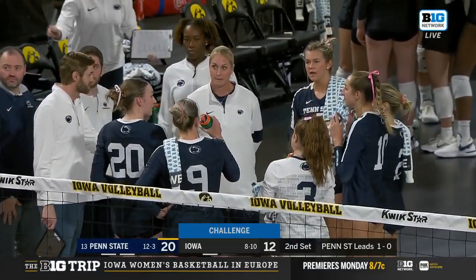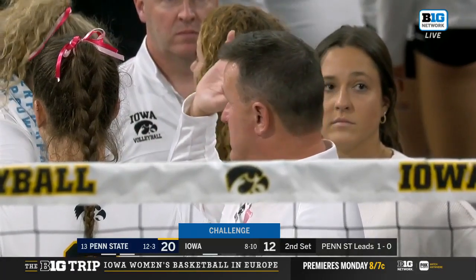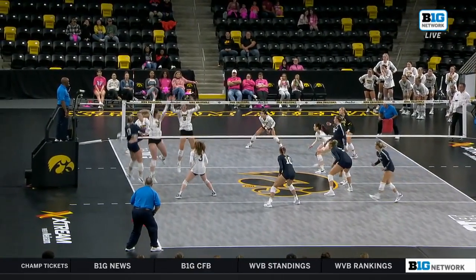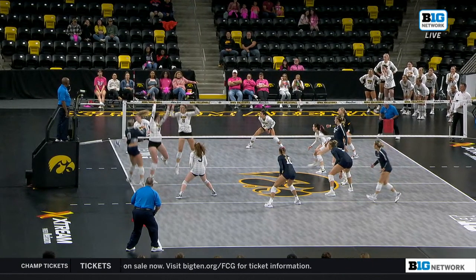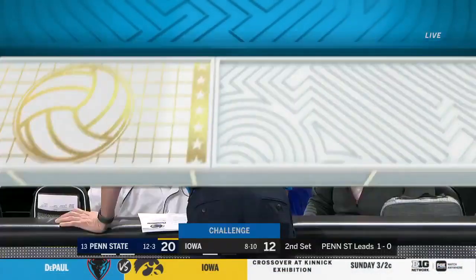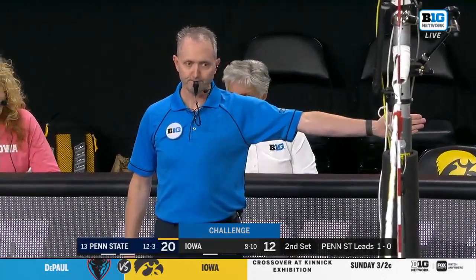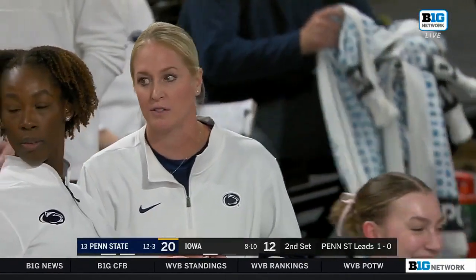Jim Barnes has one challenge left and decides to use it right now with Penn State inching closer to set point. Looks like that ball is pretty clearly in — if it touches any part of the white line, it's still in. The call is confirmed, so he loses the challenge. But he's able to give his team a bit of a breather after a really long rally — kind of use it as a little bit of a timeout. Smart time to use the challenge, especially if you thought the ball was out of bounds. In rallies like that, you really lose your wind.